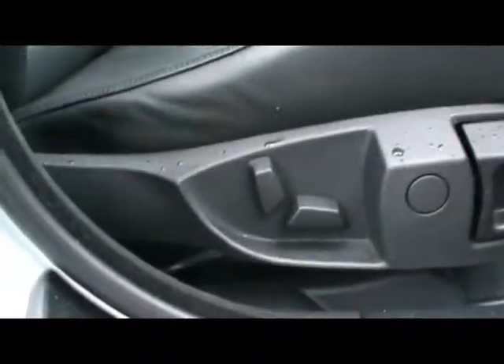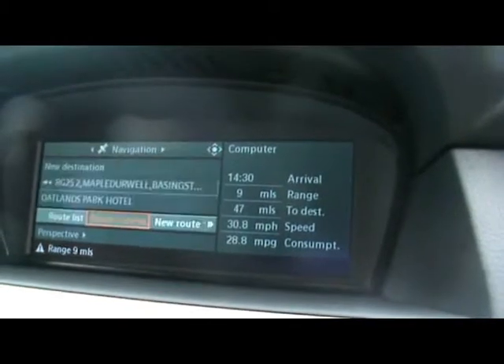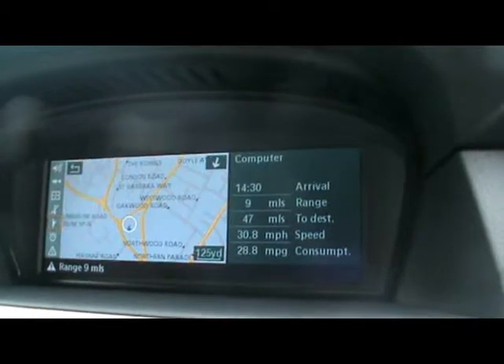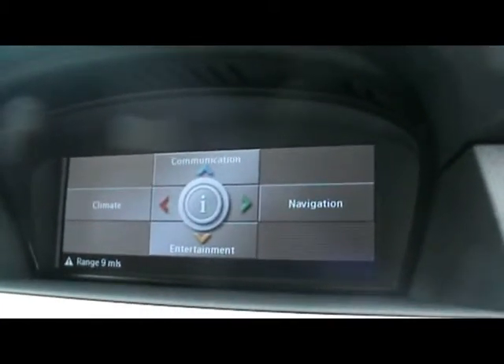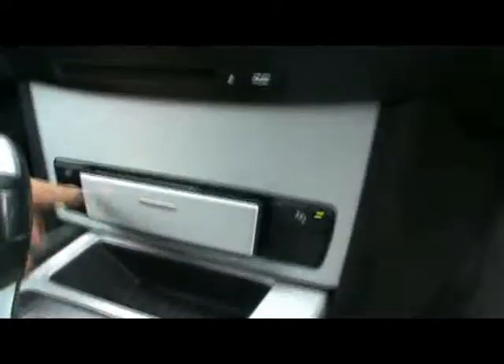We've got electric front seats and a multi-function steering wheel. There's the iDrive system on an 8.8 inch display with four-colour satellite navigation. Onboard computer showing distance to empty, average fuel consumption, and average speed. Climate control is accessible from there as well, or from the knobs and buttons. The iDrive controller is just there.